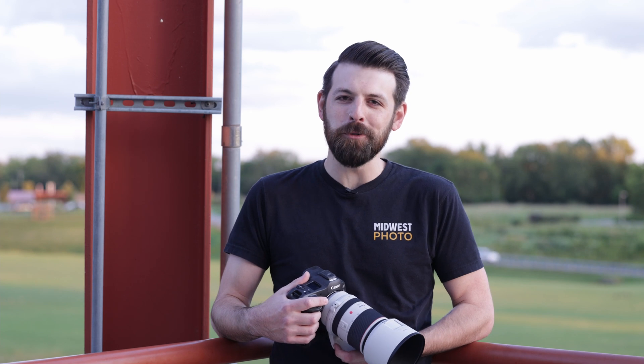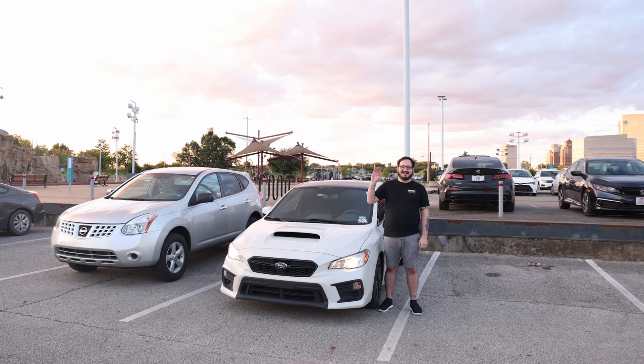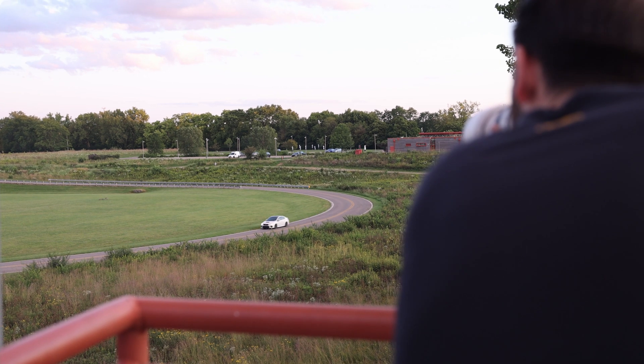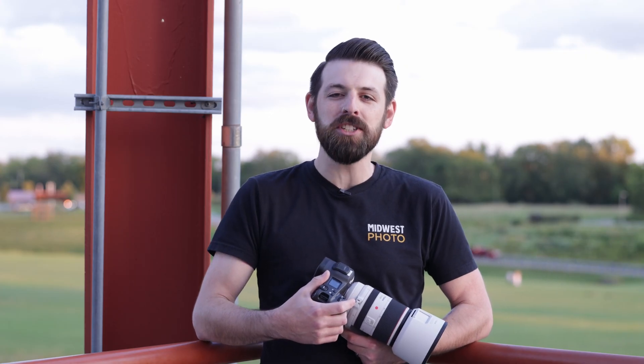Now that we've talked about the details and specs, let's open it up and see what it can really do. I'm going to be working with our video specialist Cody Hart, who has a passion and love for vehicles and owns a pretty nice Subaru. Cody's going to be driving around this curve and I'm going to be putting the camera through its paces here at the Scioto Autobahn Metro Park in Columbus, testing autofocus on vehicles — one of the EOS R3's most exciting new features.